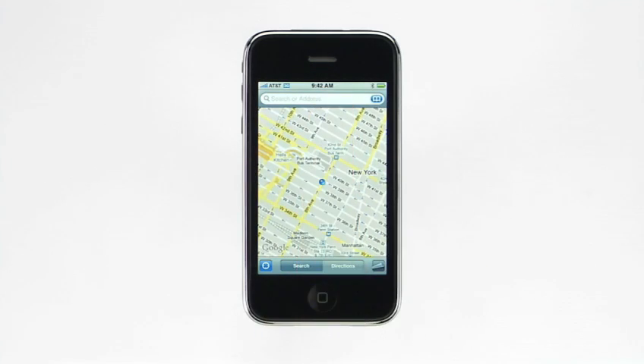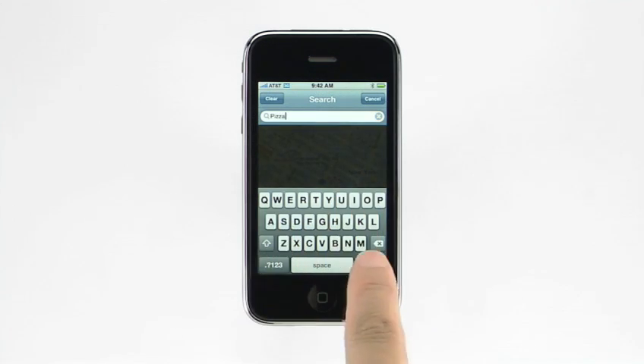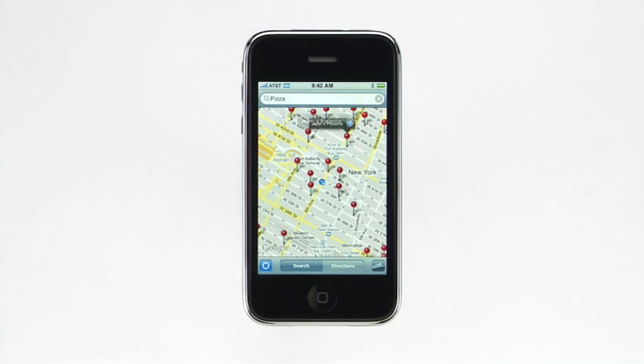Now that iPhone 3G knows where you are, you can search for nearby restaurants, shops, or other points of interest. You can even use your current location as a starting point for directions. If a GPS signal isn't available, or you're using an original iPhone without GPS technology, iPhone can still use WiFi and cellular tower information to triangulate your current location. The same location-based information can also be used to geotag photos taken by iPhone's camera, or by third-party applications such as interactive city guides or mobile friend finder services.